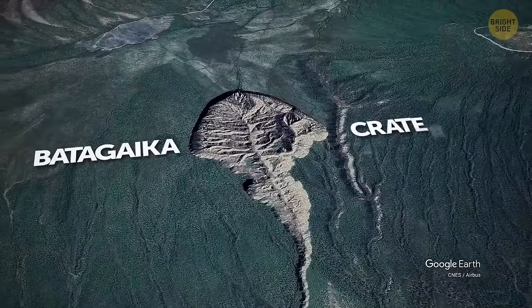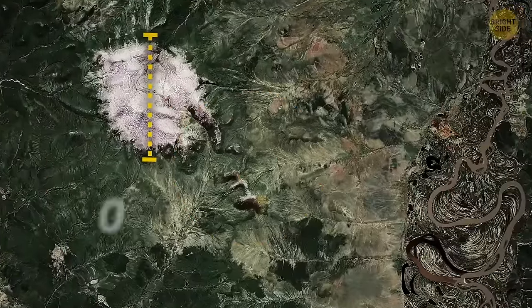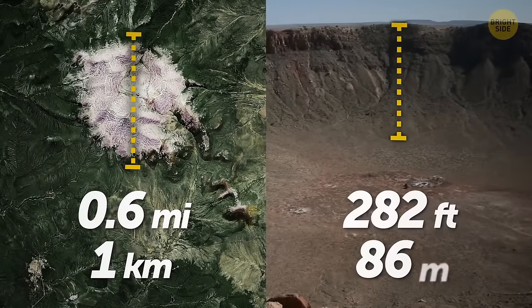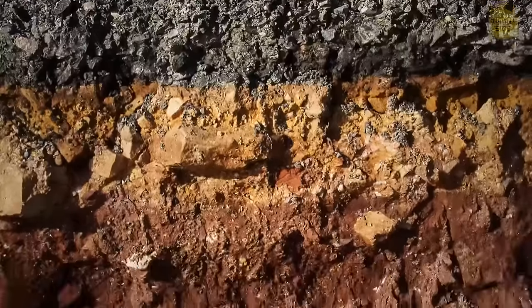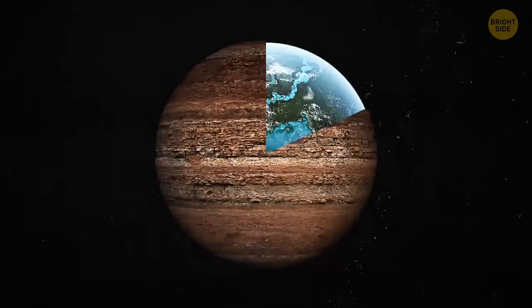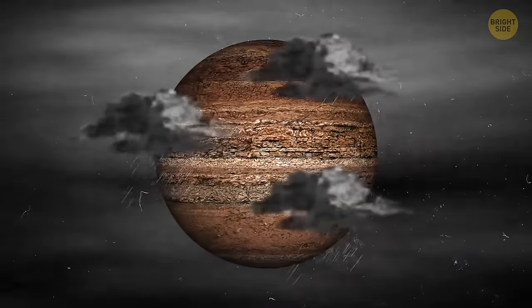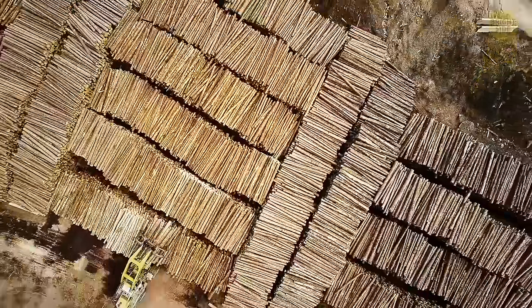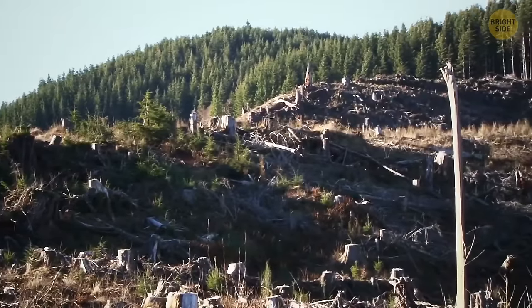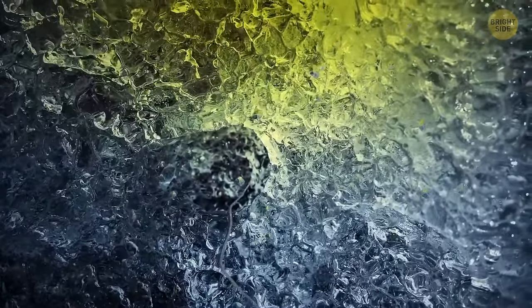The Batagaika crater in Siberia looks like a doorway to the underworld. It's about a half-mile long and over 280 feet deep, but it never stops growing. As it gets deeper, it exposes more underground layers, showing what our planet looked like thousands of years ago. The crater appeared back in the 60s and it all started with rapid deforestation. Trees no longer cast shade on the ground, it got hotter, the permafrost melted, resulting in the crater formation.